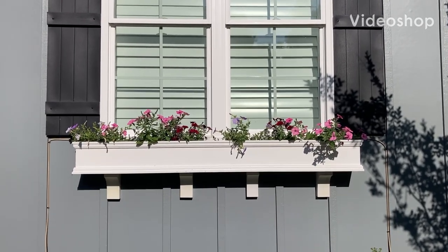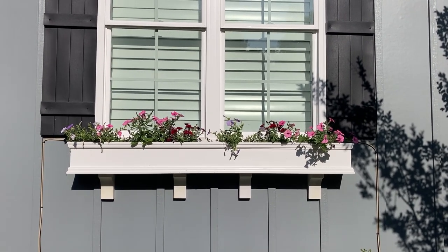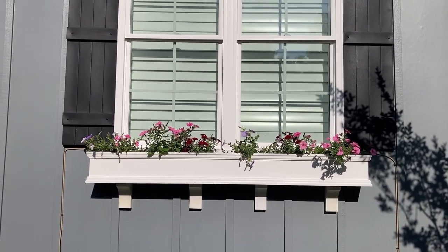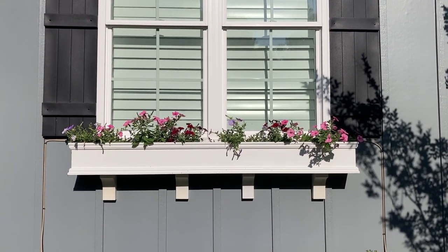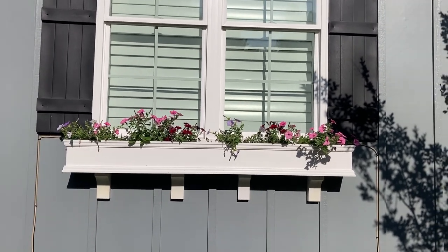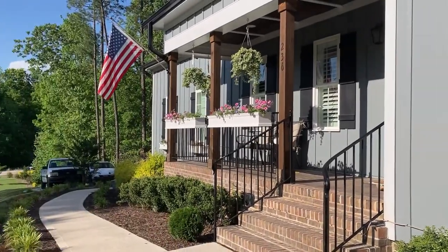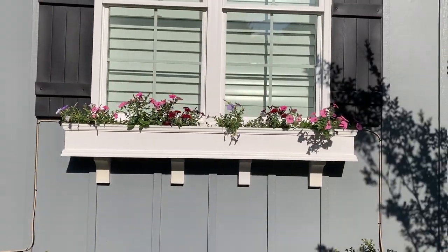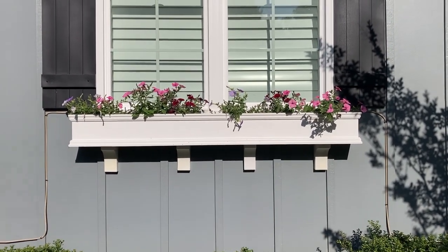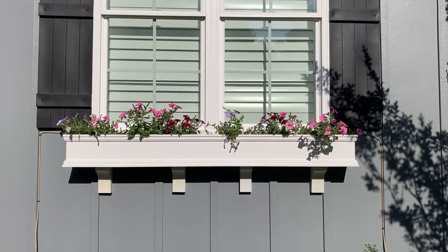Welcome everybody, we're back in action. Today is April 23rd, 2023, and it's going to be the first video of the weekly super tunia updates for the window boxes. As you can see, there are going to be some new colors — some are the same, some are different. These window boxes, along with all the other ones on the railing, now only have three colors in them. Last year it was all bubble gum; now it's a mixture of bubble gum, blue skies, and black cherry.